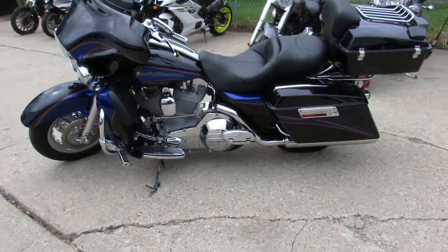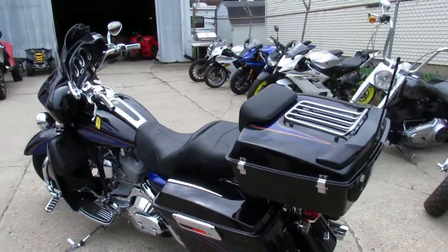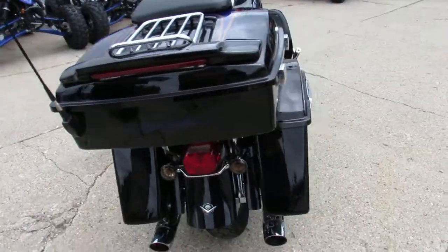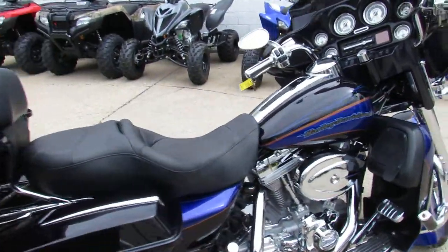Hey guys, we got a great one here at Approval Power Sports. It is a 2004 Harley-Davidson Electra Glide Screamin' Eagle CVO. We got this thing priced right at $10,900. It's got low miles — 31,681.